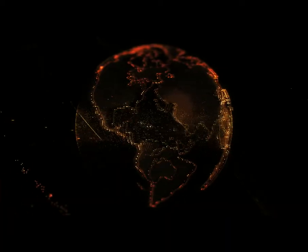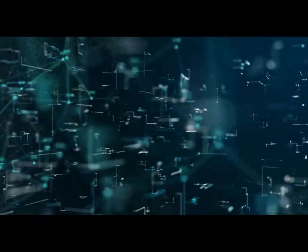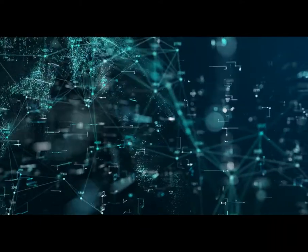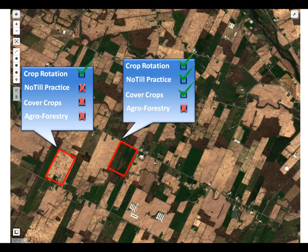Our technology is based on remote sensing, image processing, and artificial intelligence. Using our highly scalable technology, with no foot on the ground, you can verify regenerative practices of farms.